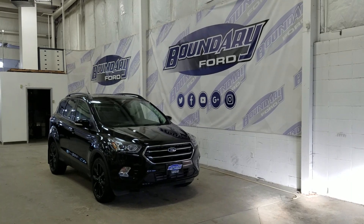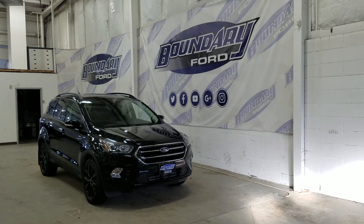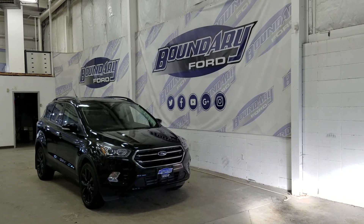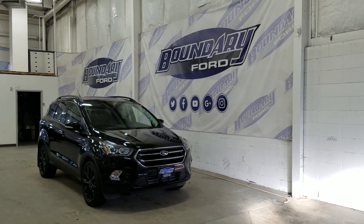If there are any more questions about this beautiful Ford Escape, please do not hesitate to contact our friendly and professional sales staff. We look forward to seeing you in store and answering any questions that you may have. Thank you for shopping with us here at Boundary Ford. We'll see you in our next video.